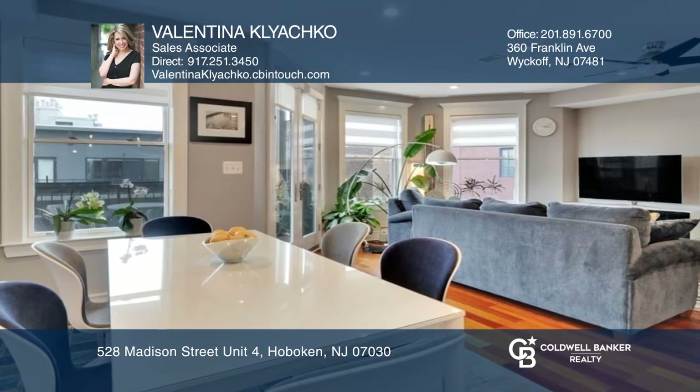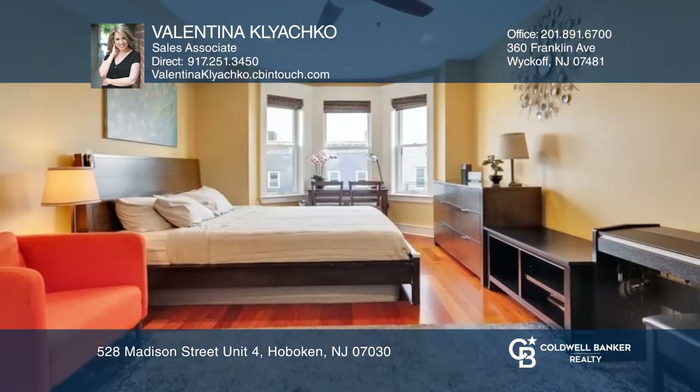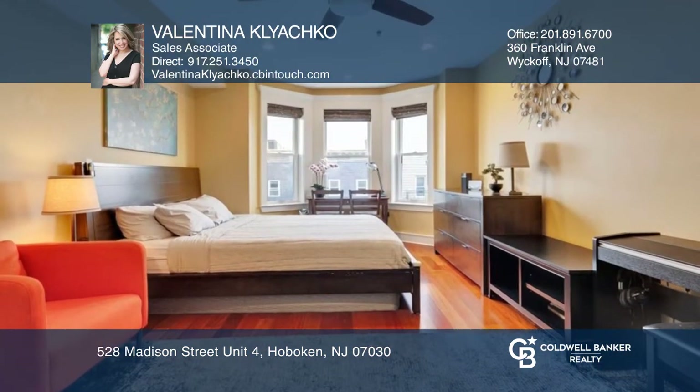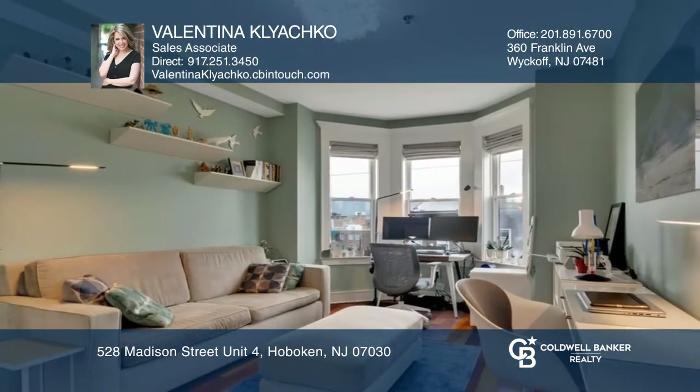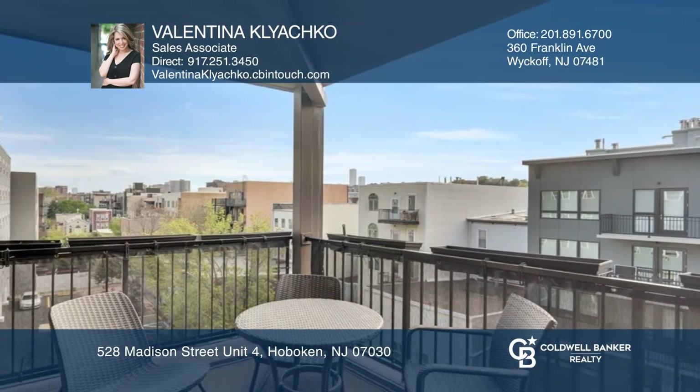Highlights include an open concept kitchen, dining and living space, a chef's kitchen with high-end appliances, an expansive primary bedroom, hardwood and heated limestone flooring, a spacious terrace, and one garage parking space — close to parks, markets, dining and more.